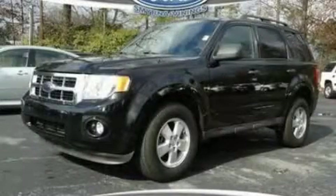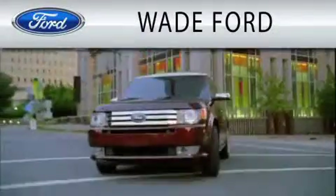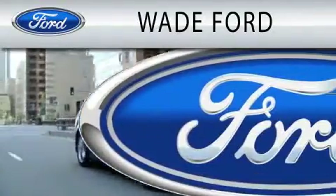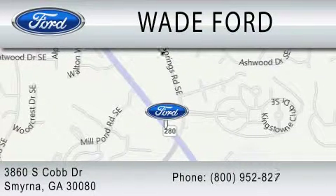Stop by today and test drive this vehicle for yourself. Wade Ford is dedicated to doing everything possible to ensure that the experience you have selecting your next vehicle is as pleasant as possible. We are located at 3860 South Cobb Drive in Smyrna.